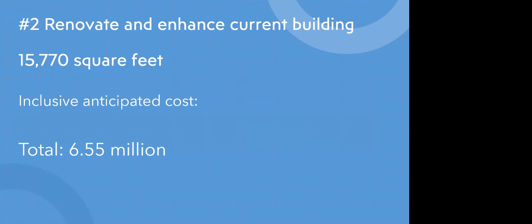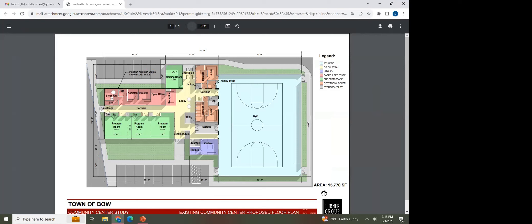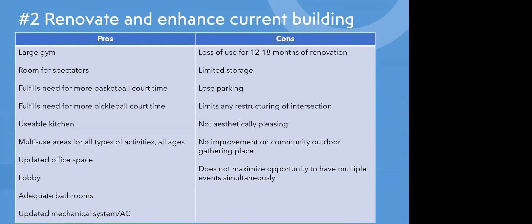Concept number two — to renovate and enhance the current building — would give the town 15,770 square feet with an inclusive anticipated cost of $6.55 million. In the bird's-eye view, the key difference is a full-size gym to the right of the existing building, and parking in the space where the demolished fire department wing was. Looking inside, the gym is on the right, and there are various program rooms and a lobby throughout the interior.